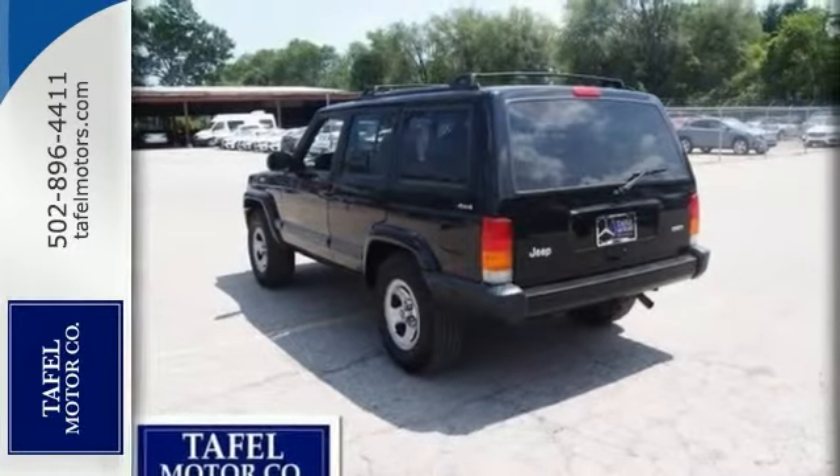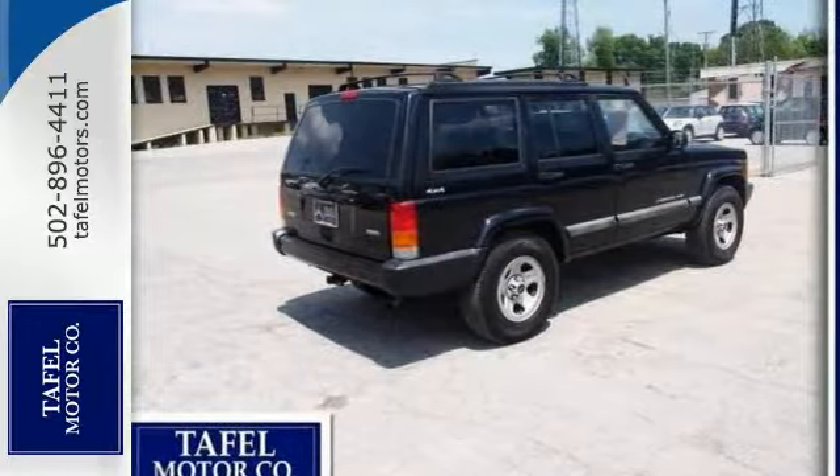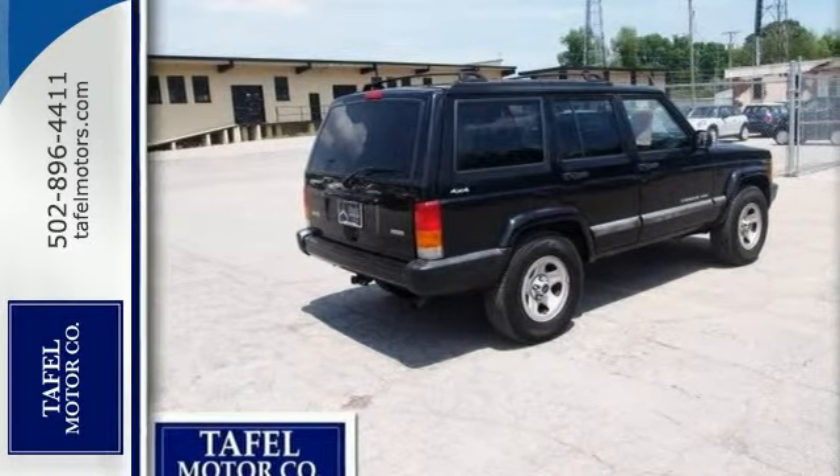This one comes equipped with air conditioning, a cassette player, and steering wheel cruise controls. Come see all it can do and take it for a test drive today.